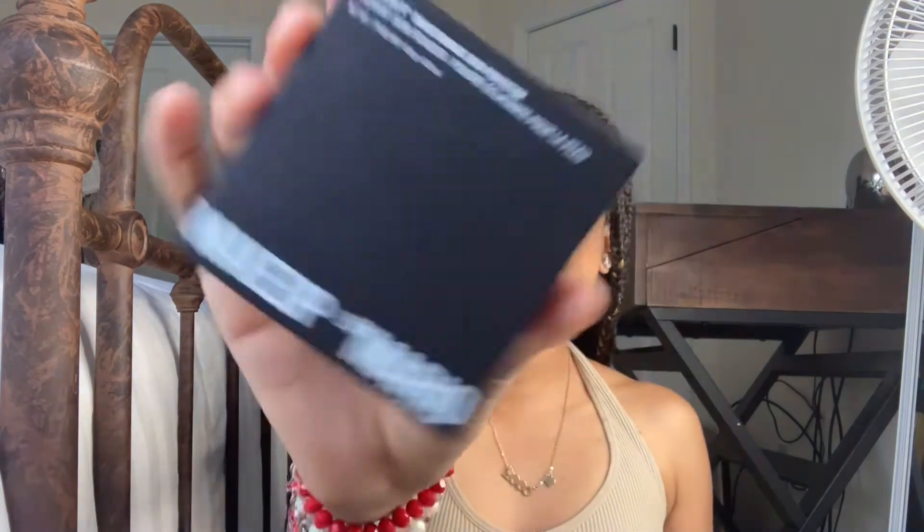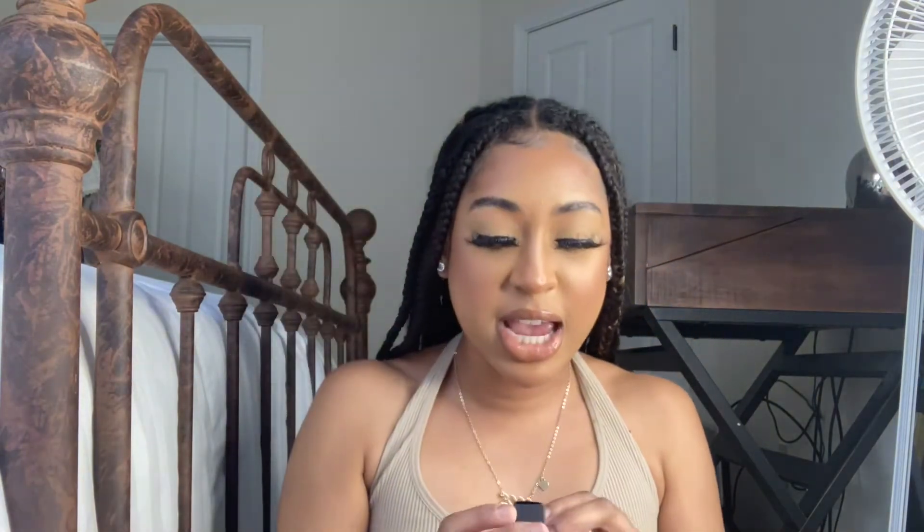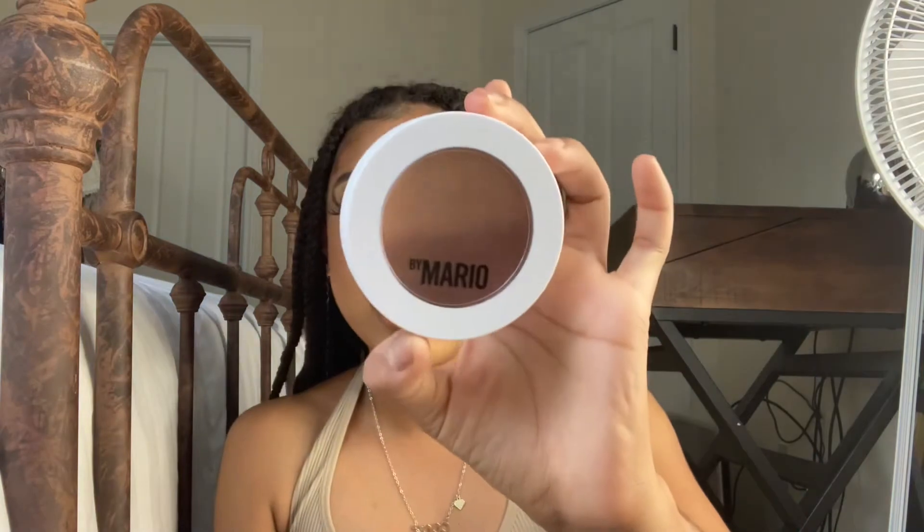Lastly from Sephora, I'm so excited for this — I think this is my second Makeup by Mario product because every time I try to get something from his line it's always sold out. This is the Soft Sculpt Transforming Skin Perfecting Radiant Skin Powder. I love the black and white packaging. I have mine in the shade Medium Dark. I've been wanting his bronzer but couldn't find the right shade in store.